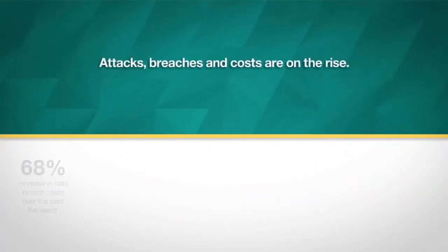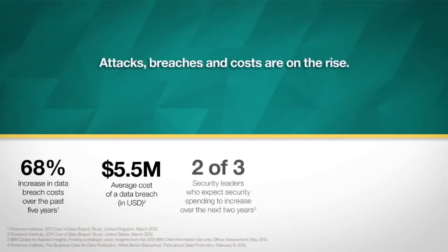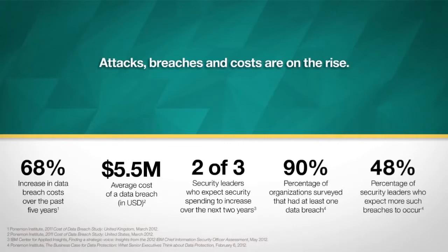Unfortunately, native database audit and homegrown security functions can be labor-intensive, error-prone, and susceptible to misuse, and may not be able to keep pace with big data.